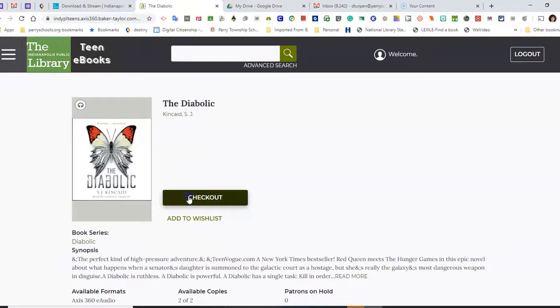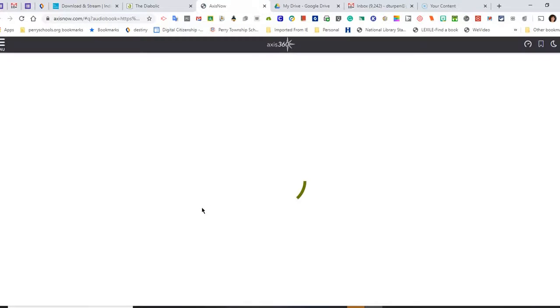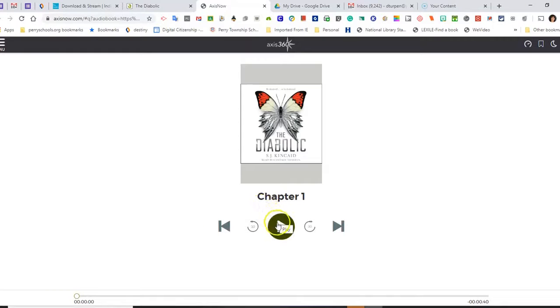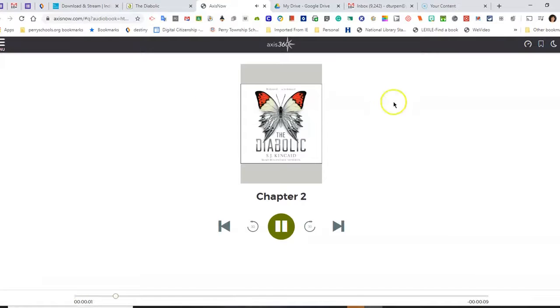So now I'm going to check this book out. And now I can listen to it — I can play it. There are different options here about the audio speed. I can bookmark. I can jump ahead to different chapters. And if I'm done reading this book, I can X out.